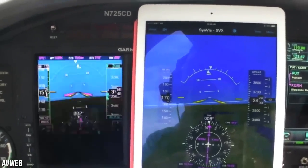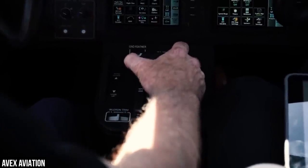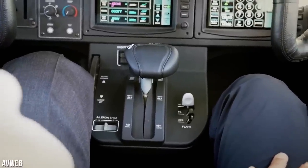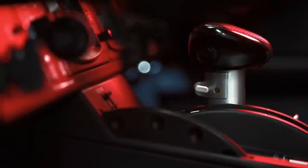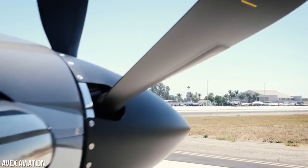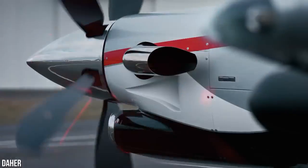The TBM 960 also boasts full-authority digital engine control, a new feature incorporated into the aircraft's design. The engine is controlled entirely by digital means, ensuring maximum efficiency and reliability. All of these new features combined make the TBM 960 a true marvel of modern aviation technology.